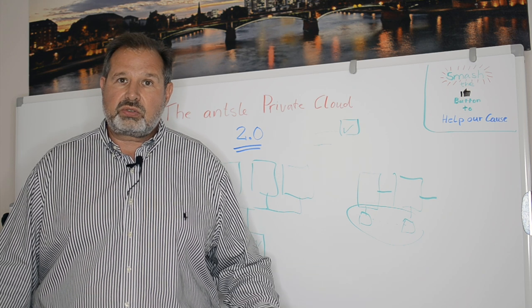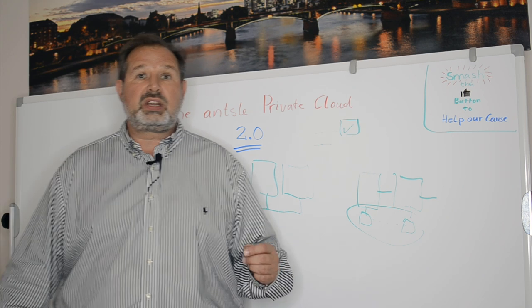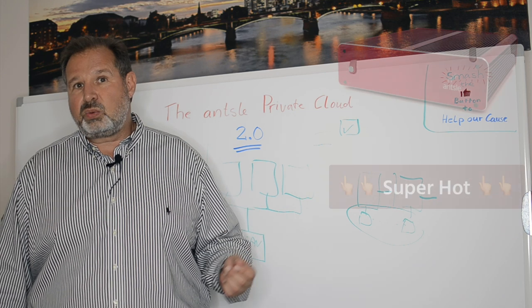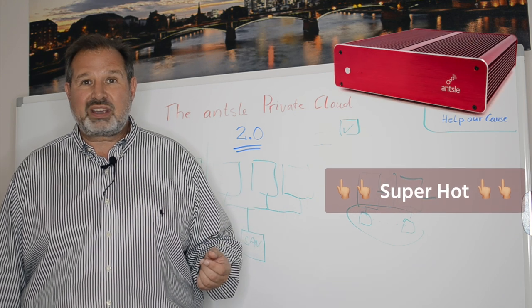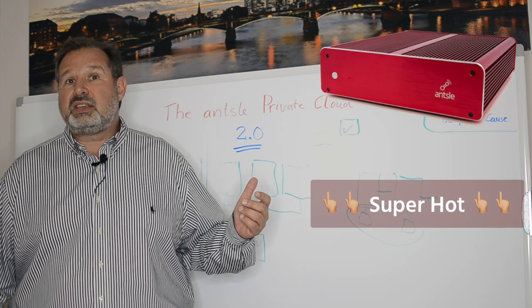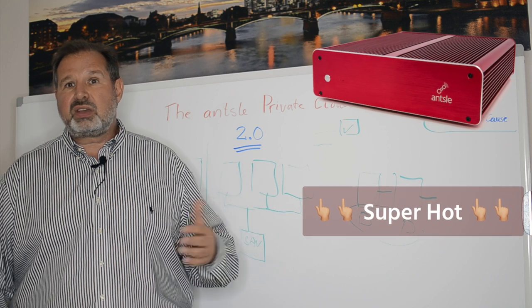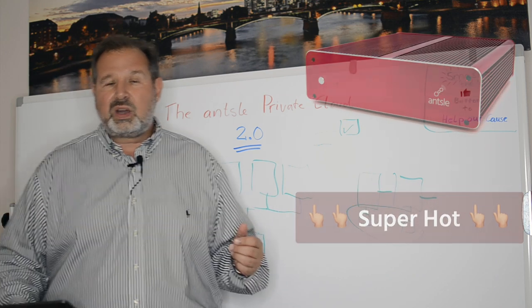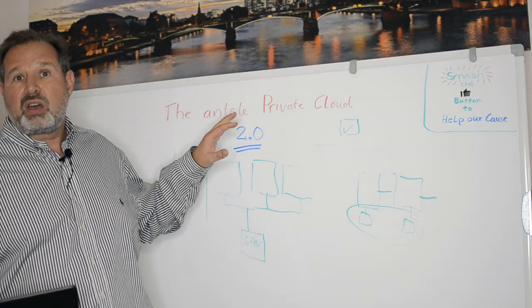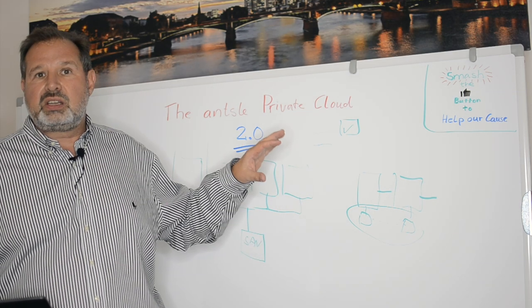We also have a turnkey solution. It's based on our really cool signature silent server, the Ansel One XD. Check it out on our website. It's really cool stuff. And with that, it's even easier to get started because you have everything in one — that cloud in a box idea. But now with 2.0, you can cluster it. You can talk to the rest of the world way more easily than you ever could before.